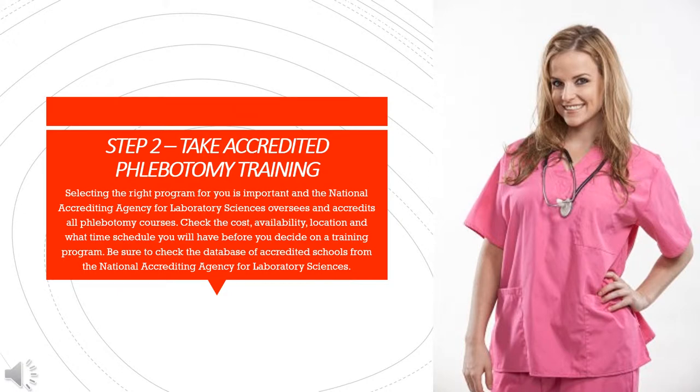Step 2: Take accredited phlebotomy training. Selecting the right program for you is important, and the National Accrediting Agency for Laboratory Sciences oversees and accredits all phlebotomy courses. Check the cost, availability, location, and schedule before you decide on a training program. Be sure to check the database of accredited schools from the National Accrediting Agency for Laboratory Sciences.